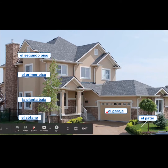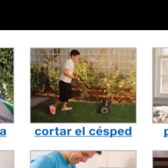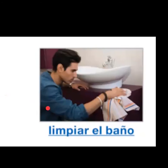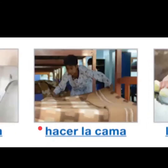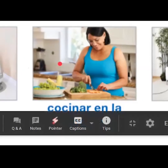El garaje, el patio, sacar la basura, cortar el césped, poner la mesa, arreglar el cuarto, limpiar el baño, lavar la ropa, hacer la cama, lavar el coche, lavar los platos sucios, cocinar.